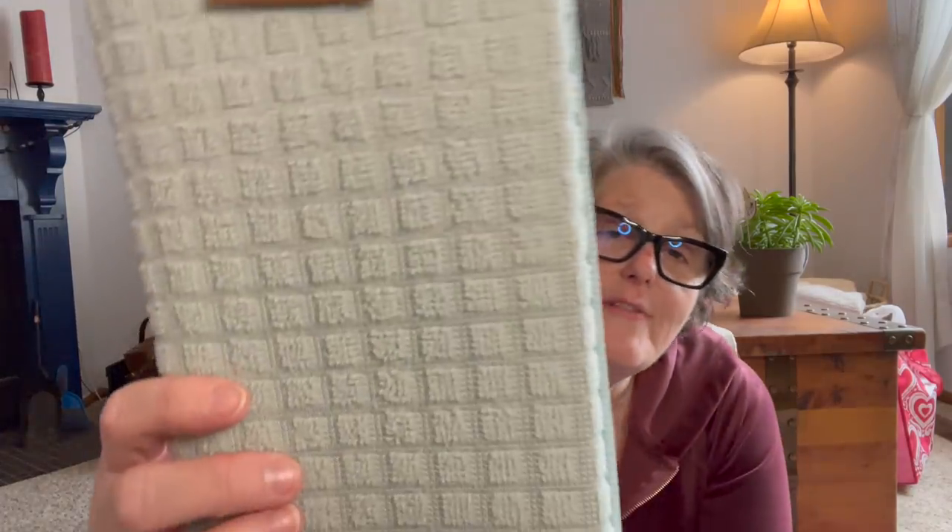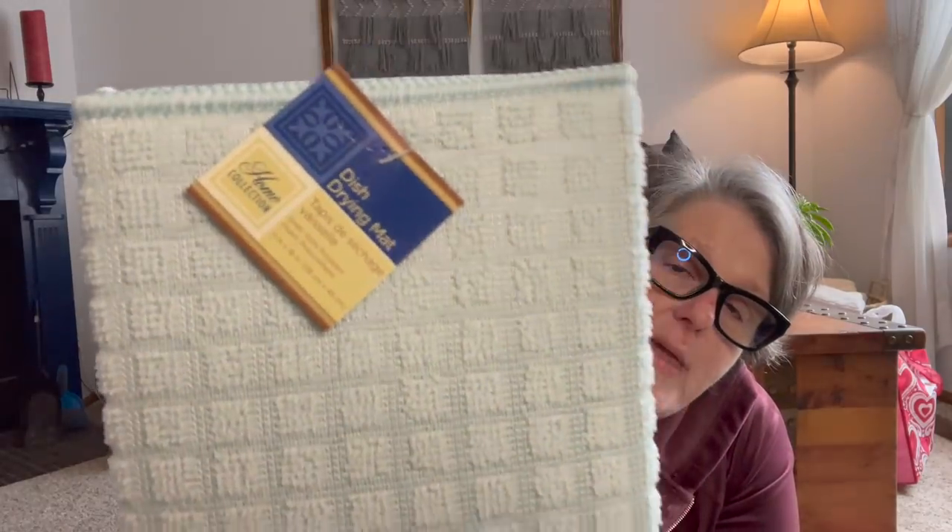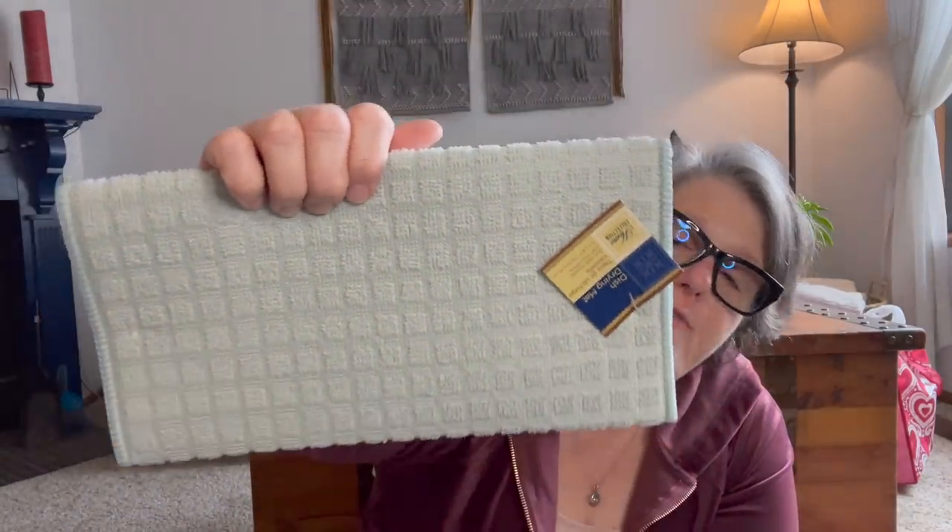Look at that fun color for Easter — it's just the drying mat. We've talked about these a million times. I use this size under my Keurig to catch any spills of coffee or whatever so it doesn't get on my counter. It also makes it easier to slide my Keurig in and out under the counter. I love this color — it's like a nice muted mint green, which I really enjoy. We see these all the time and I pick them up fairly regularly.